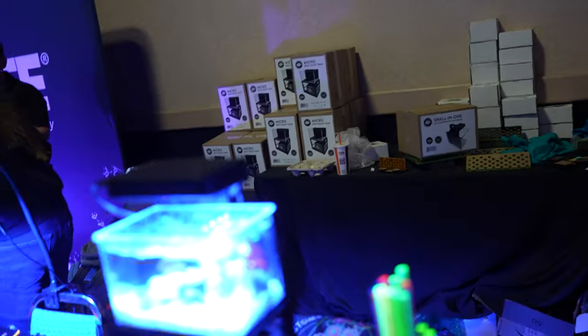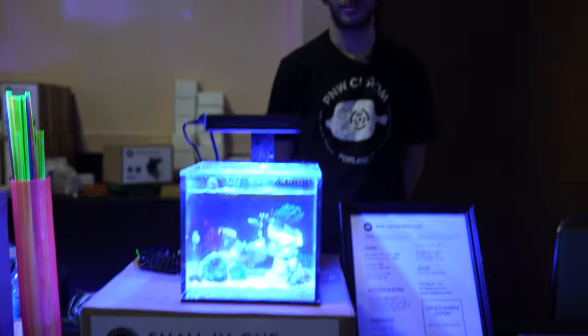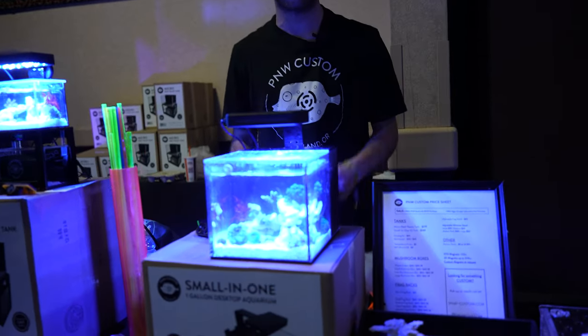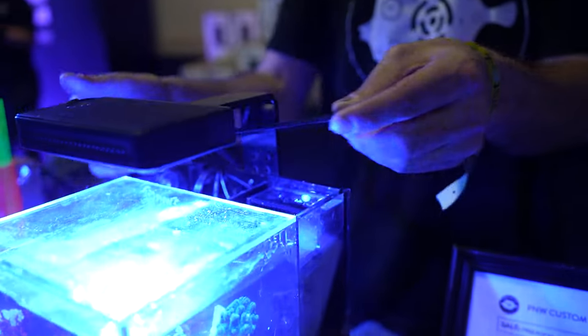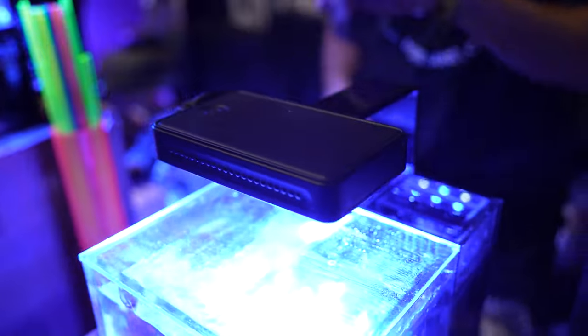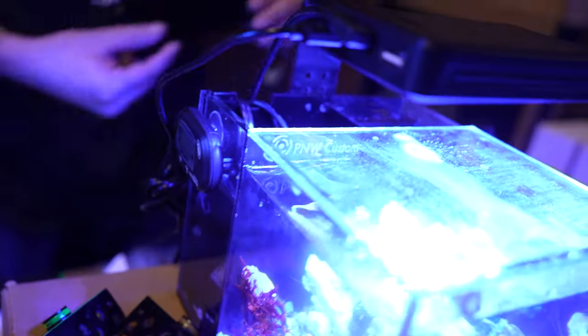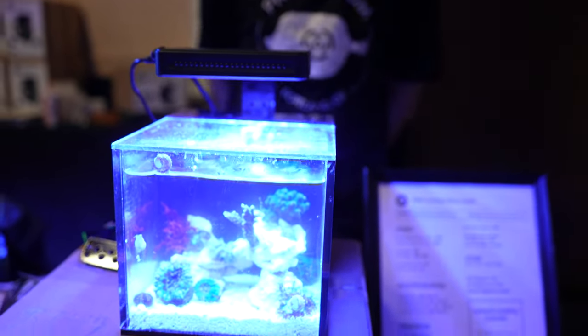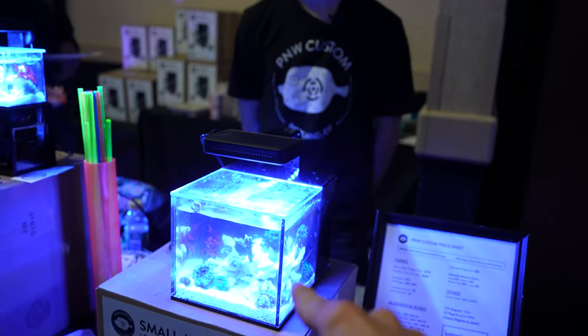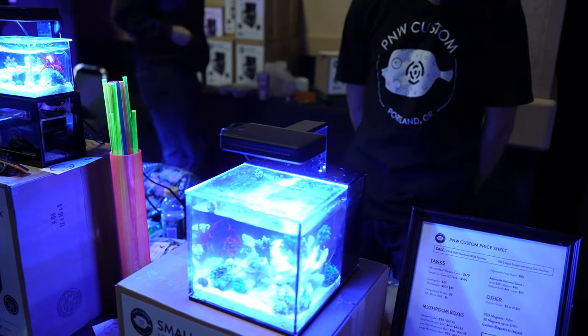I'm at the PNW Micro booth and they're making what I think is the coolest new product of this show. This is Harley. Tell me about this new small all-in-one tank. This is our brand new small all-in-one tank — a one gallon all-in-one that comes with all-in-one filtration built into the tank. You've got a three-stage media basket for mechanical, biological, and chemical filtration, a little USB-powered return pump, a heater, and plenty of room for a little auto top-off. It comes with lids for both the display and the all-in-one area to keep evaporation low. These were $149 at the show; on the site they're $159 at www.pnw-custom.com. That thing's pretty cool.